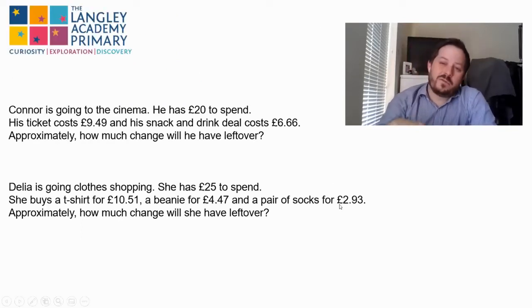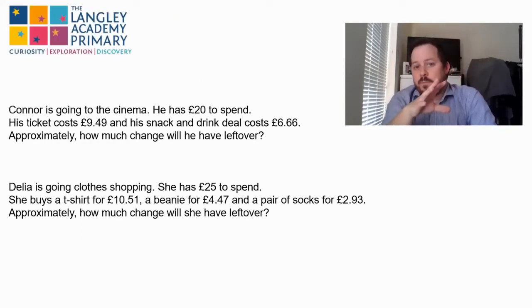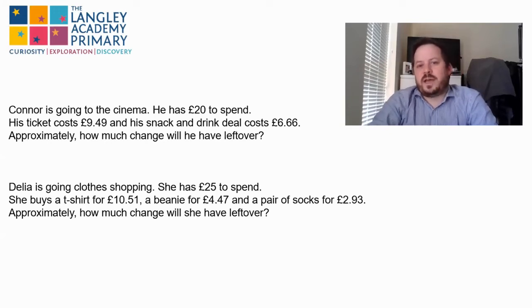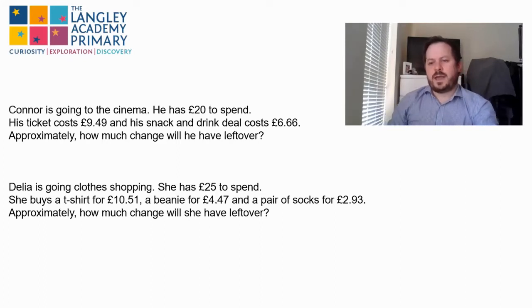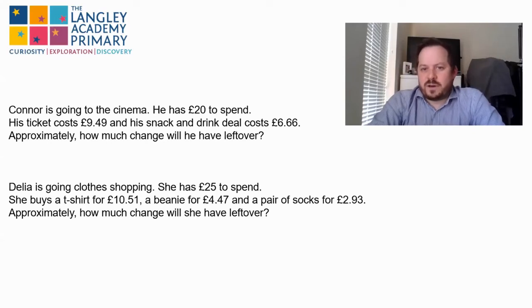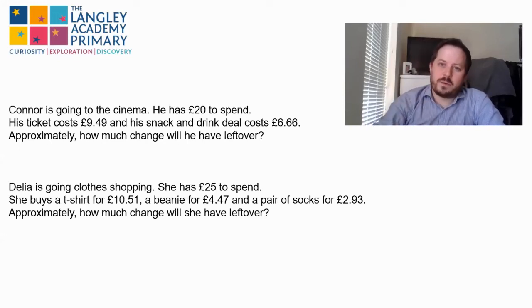Okay, so hopefully you're quite happy with rounding money, as it's very similar to rounding decimals. What we're going to look at now is a much more real-life situation to help us see why this is actually useful and why rounding is a useful skill to have. I've got two questions here — I want you to have a look through them and see if you can work out your answer using your rounding skills: see if you think you have enough, or whether you don't, and approximately how much change they might have at the end. Have a go and come back in a moment.